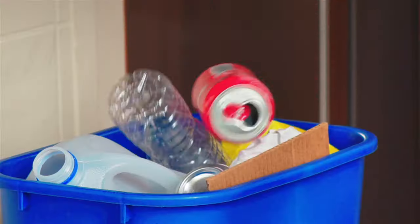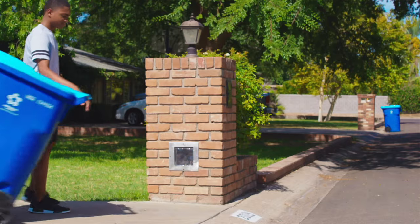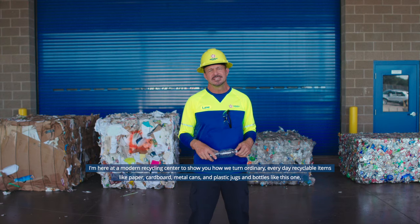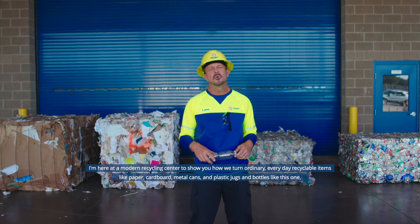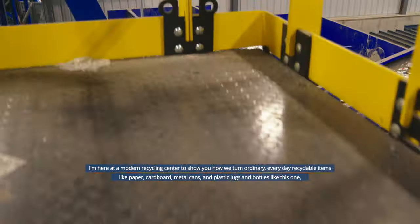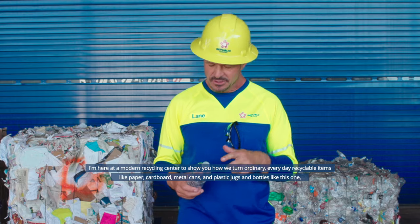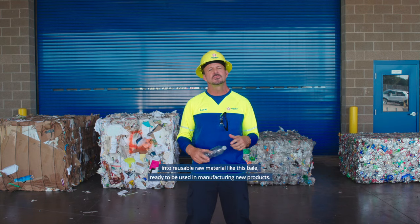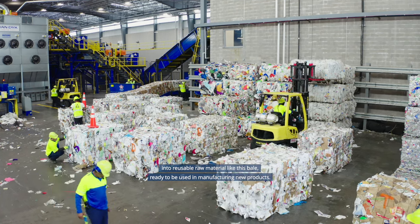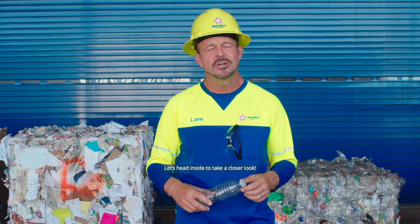Have you ever wondered what happens to all the material you put into your recycling container once it leaves your house? I'm here at a modern recycling center to show you how we turn ordinary everyday recyclable items like paper, cardboard, metal cans, and plastic jugs and bottles into reusable raw material like this bale, ready to be used in manufacturing new products. Let's head inside to take a closer look.